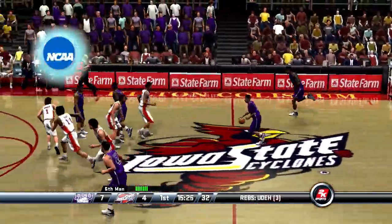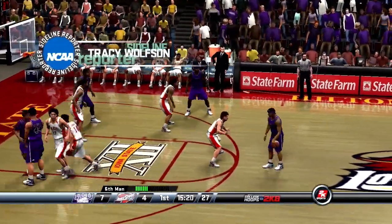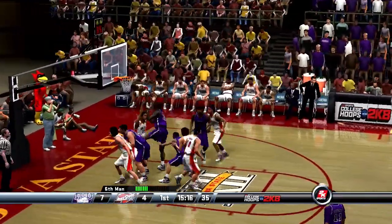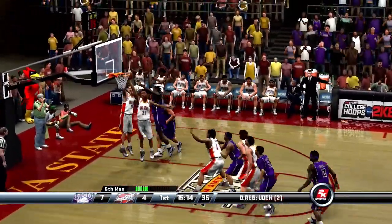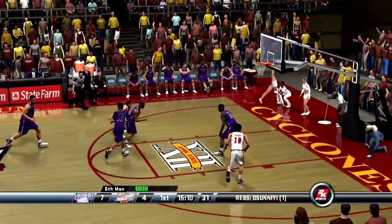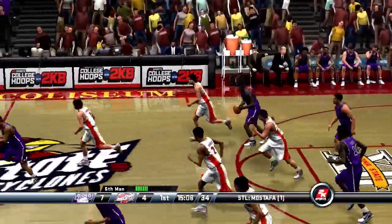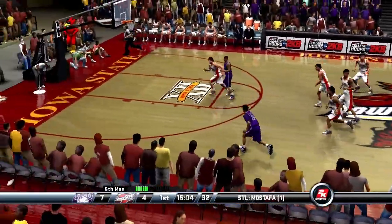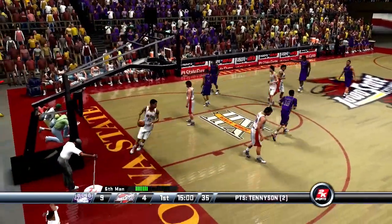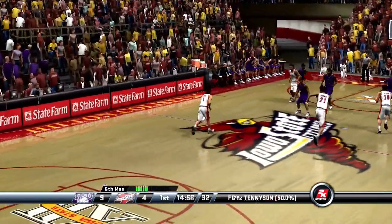Let's check in with our sideline reporter Tracy Wolfson, who has some info for us. Earlier today I talked with the Cyclones coach. He told me he has a lot of faith in the defensive ability of his players, and today he'd like to see them match that effort on the other end of the court — he said that would make them a very tough team to beat. Thanks Tracy. Wonderful job of denying the basketball. That last basket was buried by number 11. Right around 15 minutes left in the half.